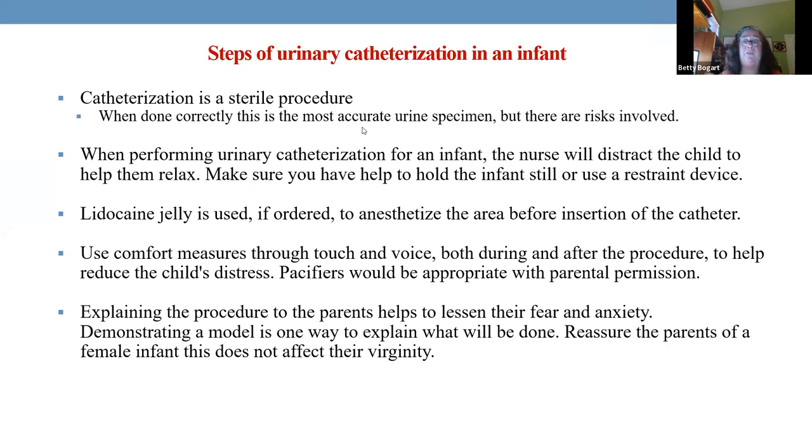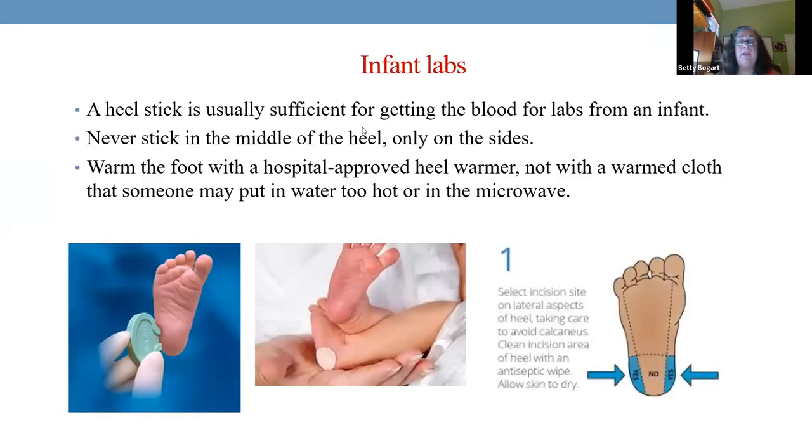Make sure parents know why you're doing it — it will not cause permanent damage. Now, taking labs is another thing. We do not have to use a vein every time. The only time we need to stick a vein at the antecubital area is for blood cultures or coagulation studies like PT, PTT. But CBC, electrolytes, blood levels, dig levels — all those can come from the heel.